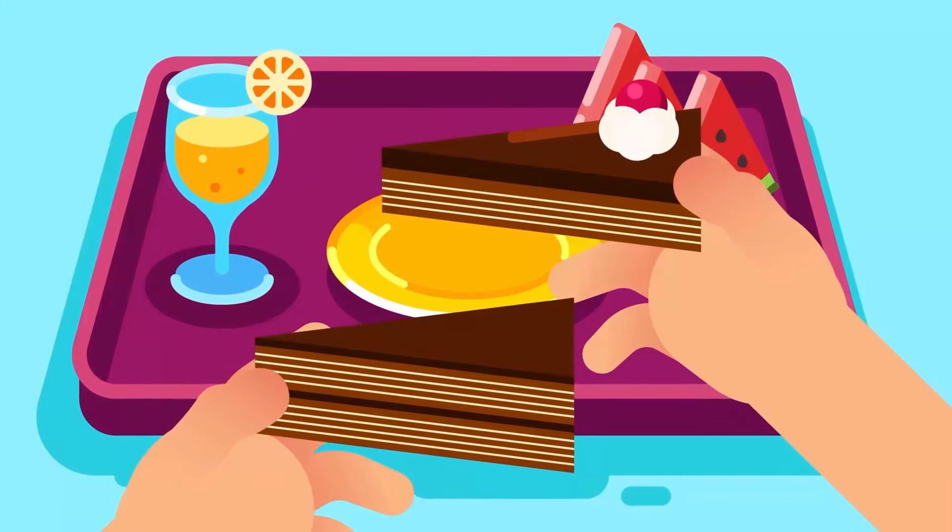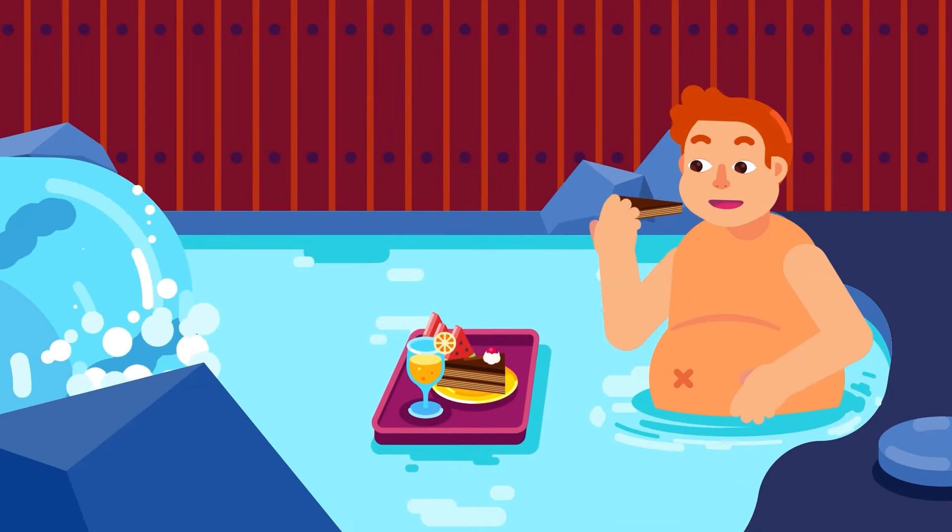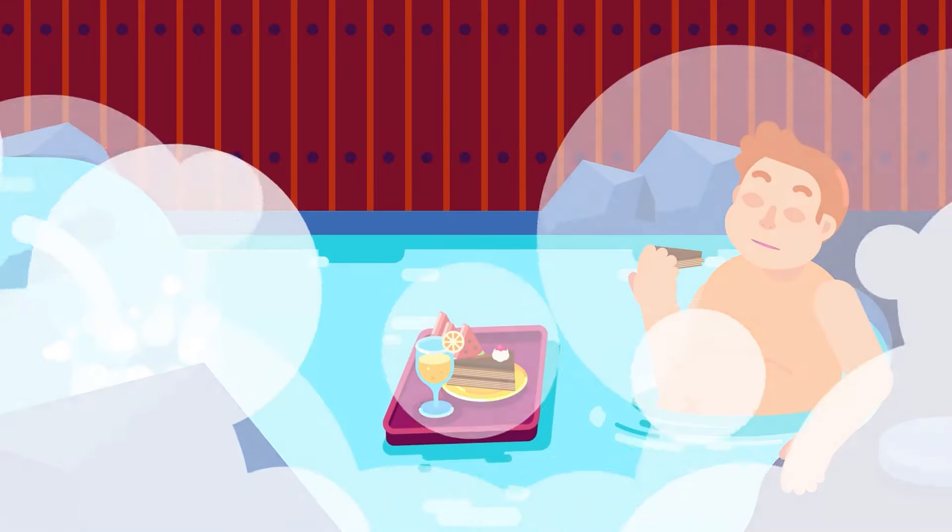That concludes the two deeper layers of the skin. The uppermost layer, the one we see from outside, will be peeled off in the next video. Stay tuned!